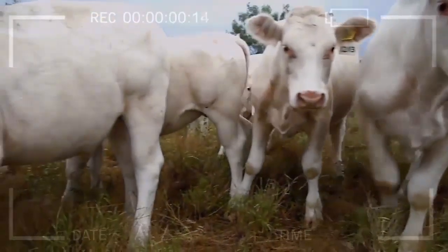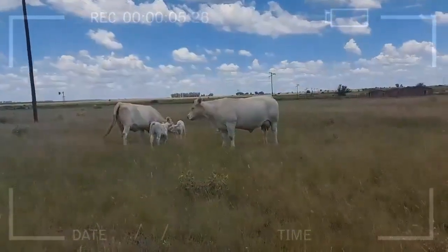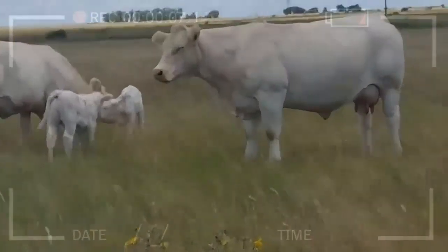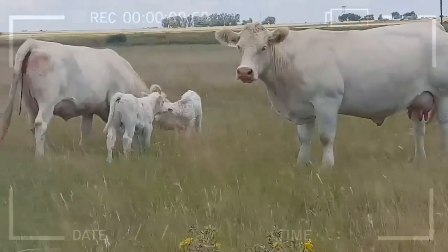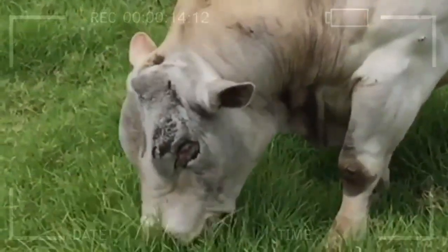What are some tips for raising Charolais Cattle? Some tips include providing them with plenty of space to move around, feeding them a balanced diet that meets their nutritional needs, and ensuring that they have access to clean water and shelter. It is also important to work with a veterinarian to maintain the health of your herd and to implement effective breeding practices.